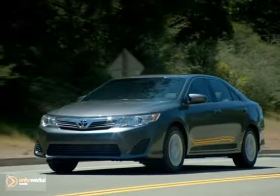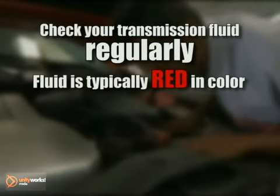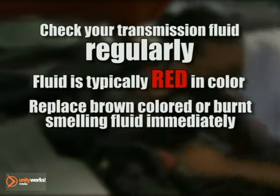There are some simple rules to follow to keep your transmission running smoothly. For starters, check your transmission fluid regularly. It depends on your make and model, but fluid is typically red in color. Dark brown fluid or any fluid that smells burnt should be replaced immediately.